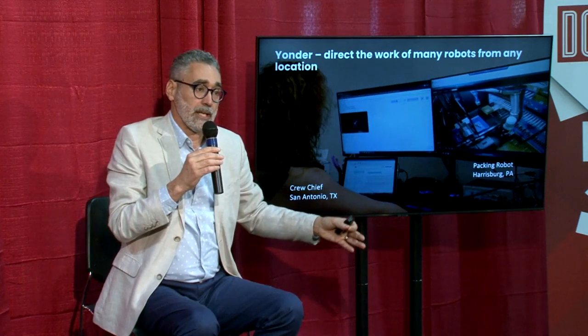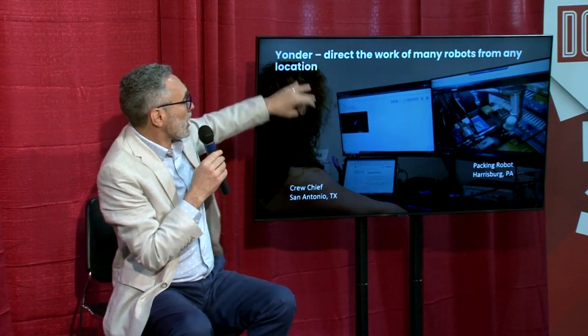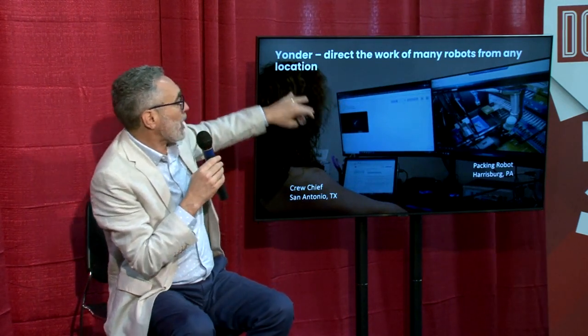The other key concept is exception handling. You can do it a couple of ways. The robot can ask: I don't understand, can someone come help me? And somebody walks over to the robot, opens the door, pulls out the problem package, shuts the door, goes back downstairs, resets the system. That's the sneaker-net approach to exception handling. We argue it's much better to do that remotely in near real time — and that's what Yonder is. It directs the work of many robots from any location.